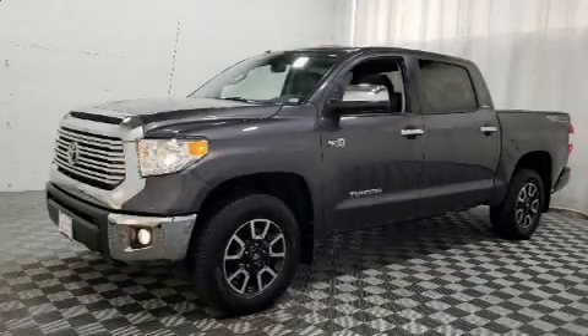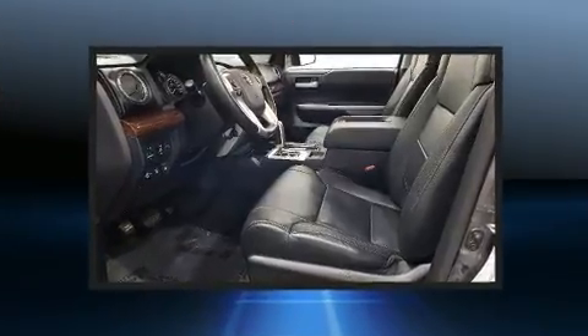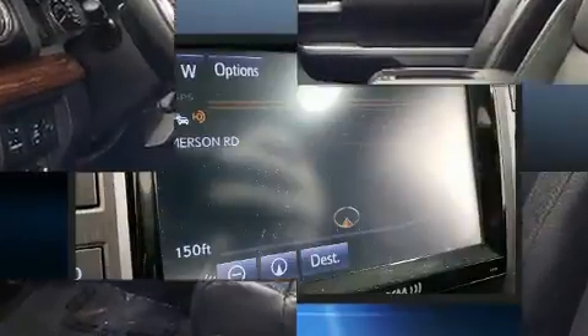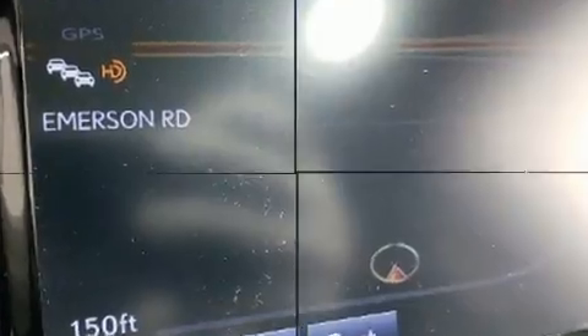Come test drive this 2017 Toyota Tundra. This four-door, five-passenger truck has not yet reached the 20,000 mile mark. It features four-wheel drive capabilities, a durable automatic transmission, and a powerful eight-cylinder engine.